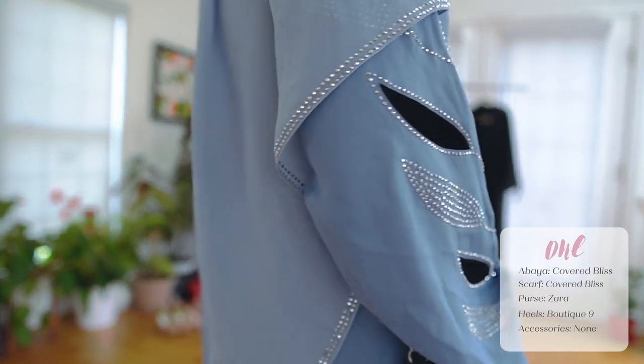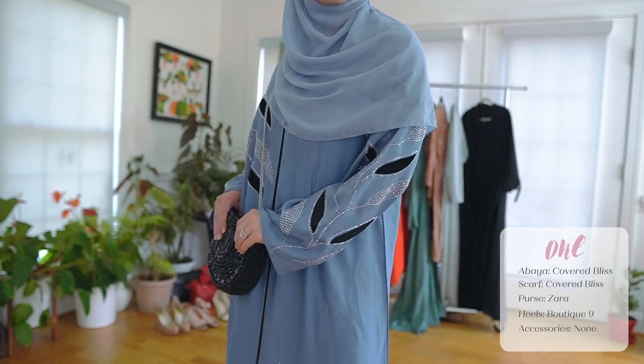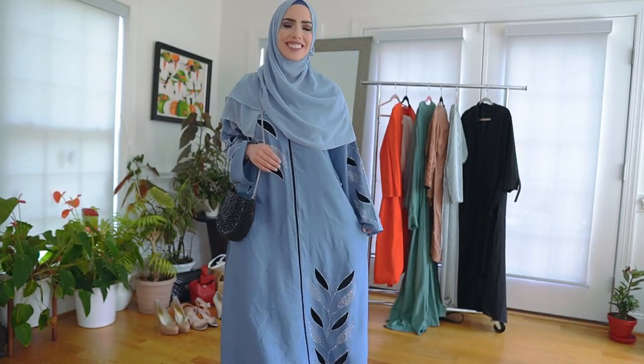I really like it just because of the detailing — it has rhinestones and black velvet. It's just gorgeous. And it actually sold out, so they just put it back in stock.